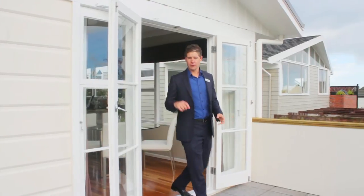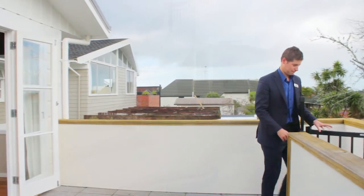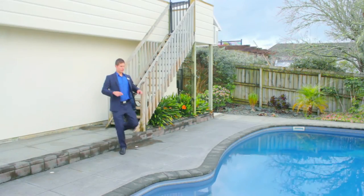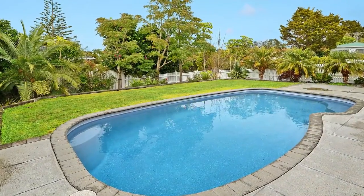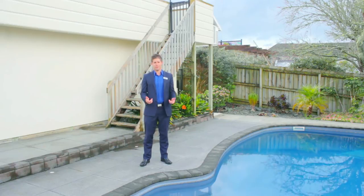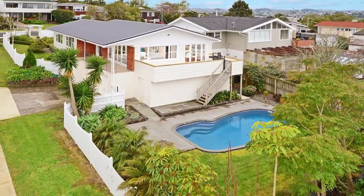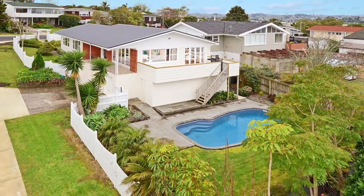Flowing from the dining area through the French doors is this lovely outdoor entertaining deck, but the kids are really going to want to see what's down here — the swimming pool, sitting front and centre in your backyard. Your own tropical oasis featuring salt water and a heat pump. You're going to have loads of fun creating family memories right here. You've got the entertaining deck upstairs and picket fence perfection down here.